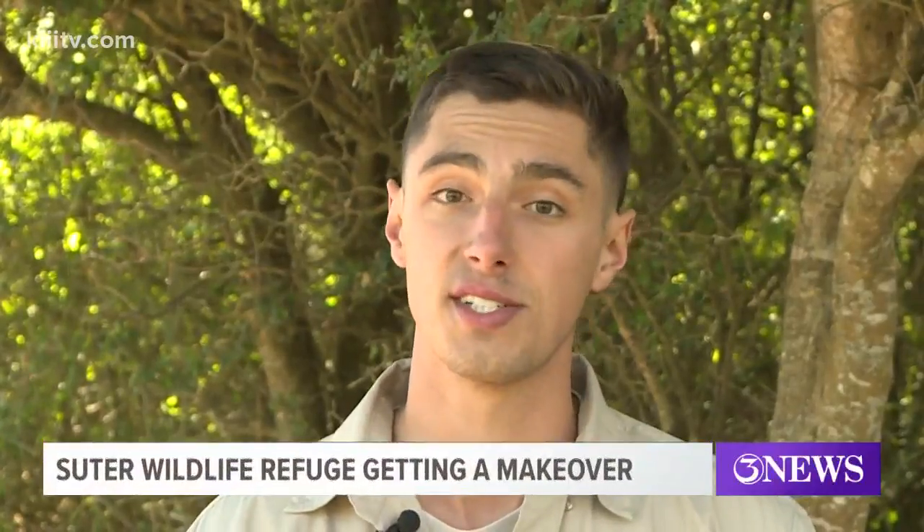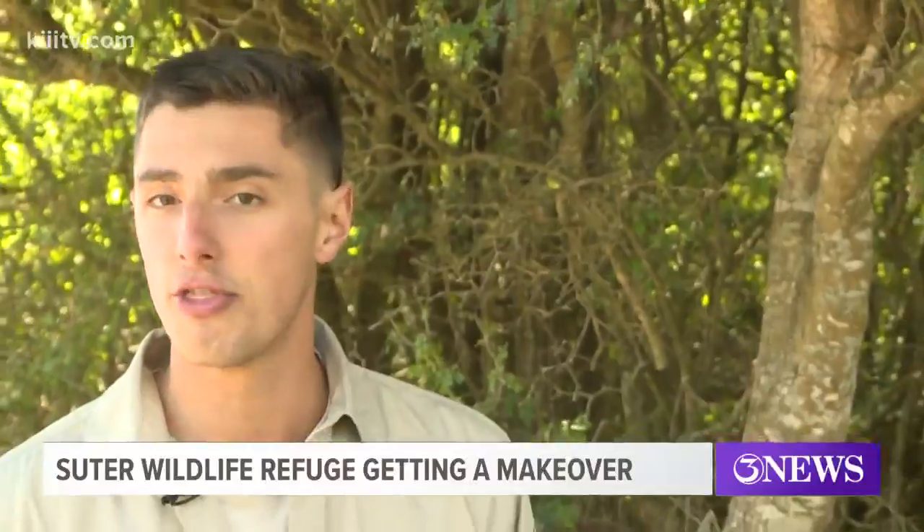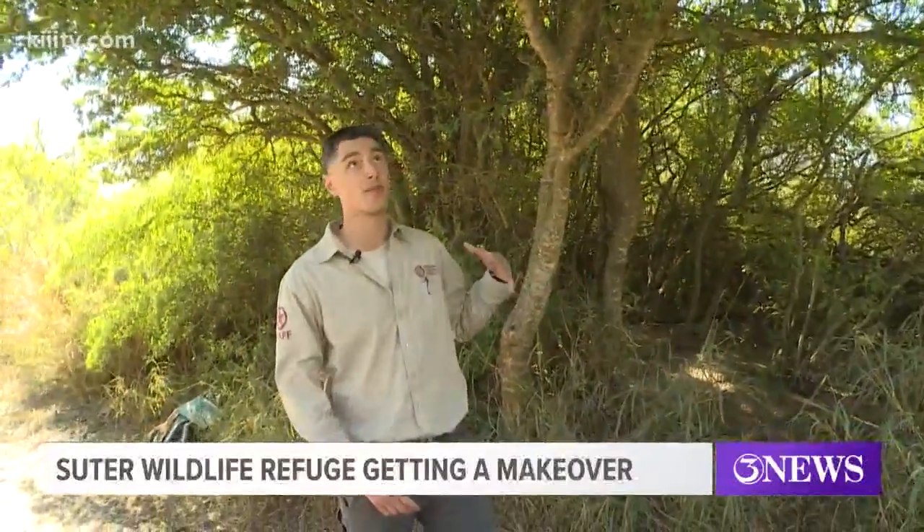I wanted to show a little bit of what a native understory and overstory of South Texas looks like. And it looks very, very dense and very thorny, and it has a lot of complexity to the understory, and it provides a lot of shade.